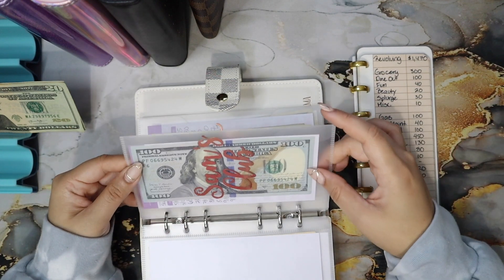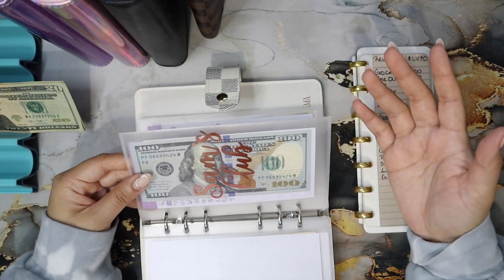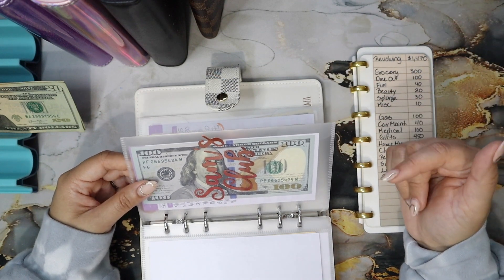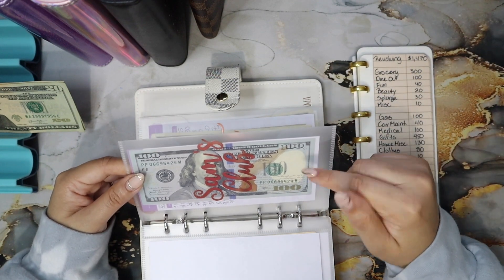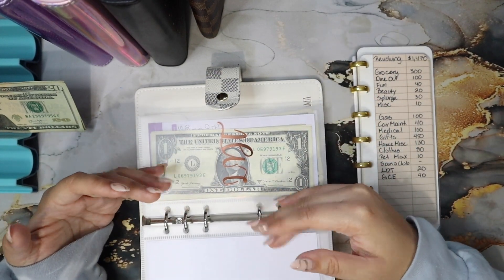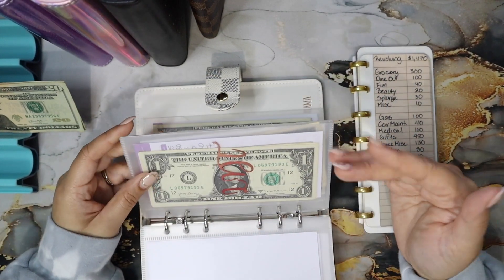Sam's Club is getting this $100 — my husband gave me $100 to go towards groceries, specifically to restock the meats. I decided to put it in the Sam's Club envelope separately so I actually have the money ready when I go.